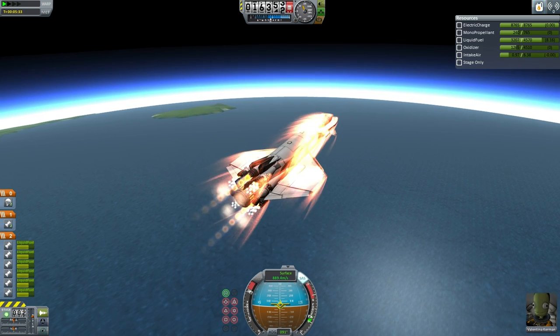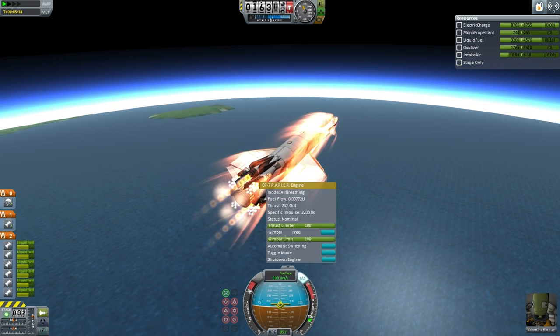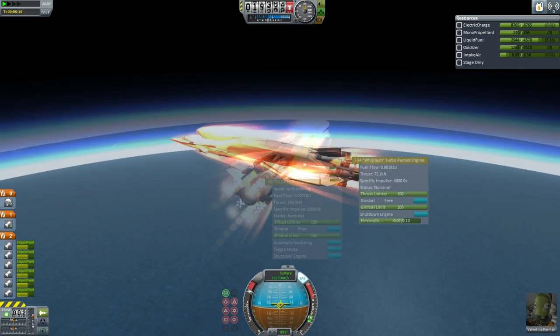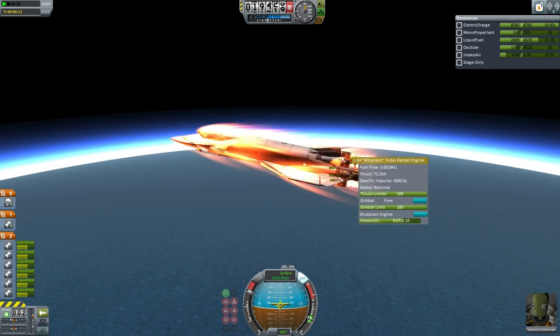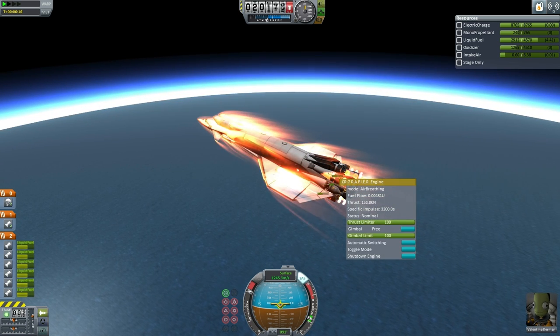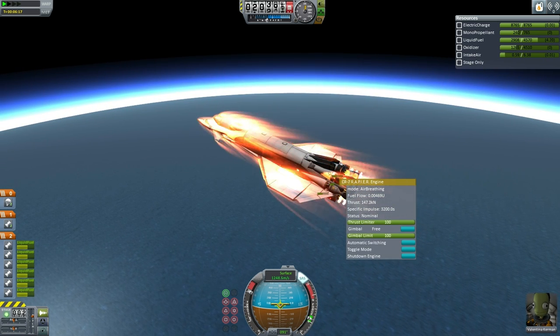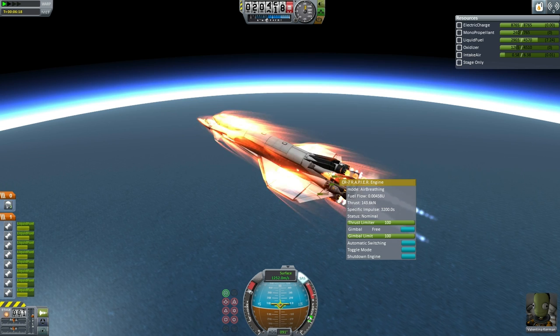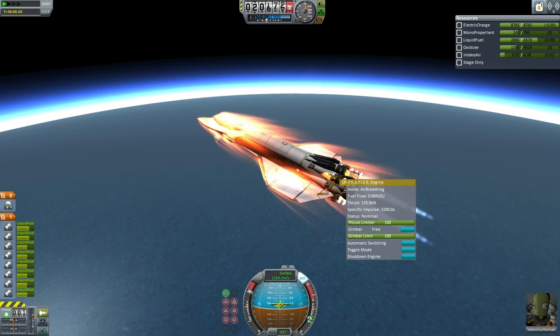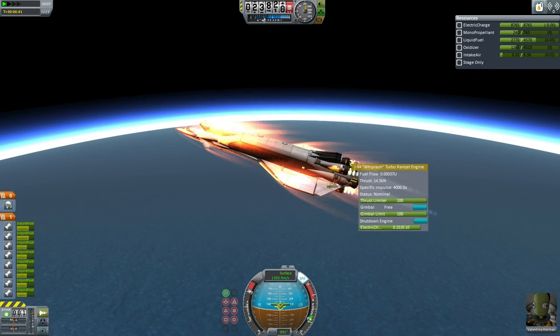As the Orion-1 builds up speed, the jets and the rapiers operate at greater efficiency, and we see that happening. It's gaining velocity prior to gaining altitude, which will allow it to switch into closed cycle mode and ignite the nukes. And there we have the LVNs ignite in order to provide extra thrust. As the craft gains altitude, the thrust of the air-breathing engines goes down.